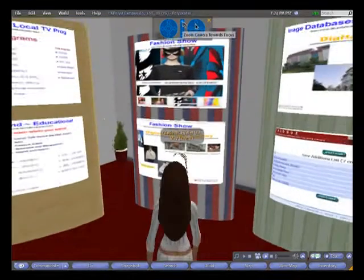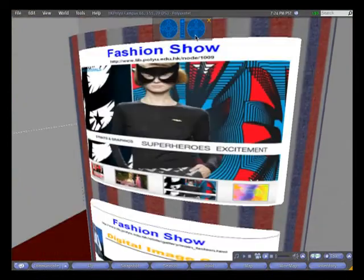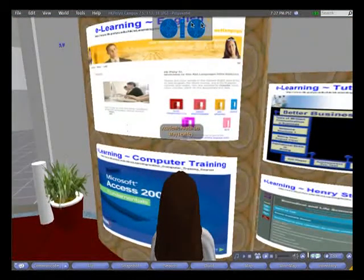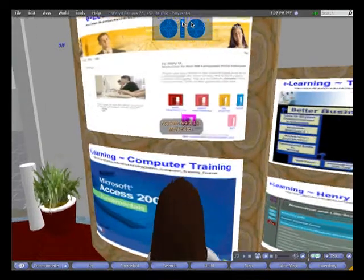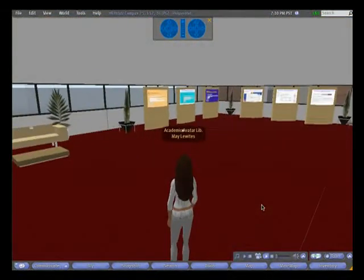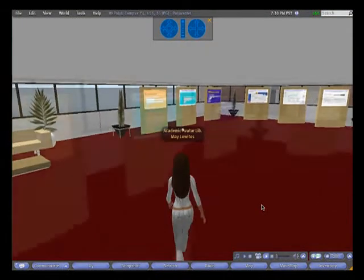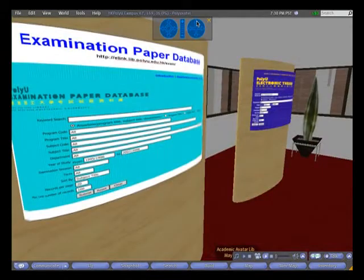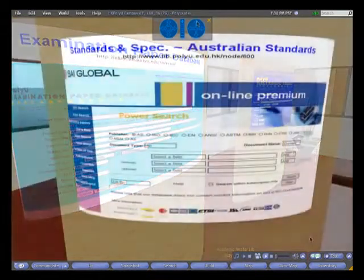The rest of the floor contains bulletin boards with information on the image databases and the e-learning program. On the next floor, there is a student rest area for discussions and chatting. The boards also allow for easy access to popular databases such as past examination papers and standards.